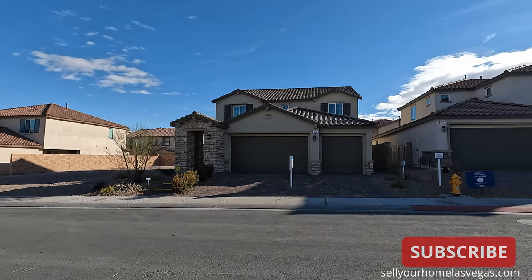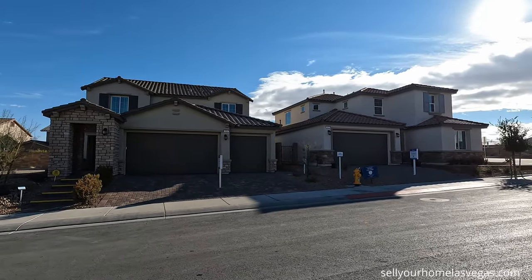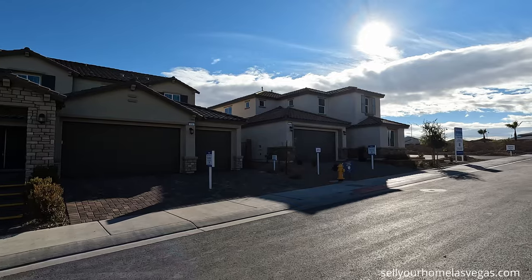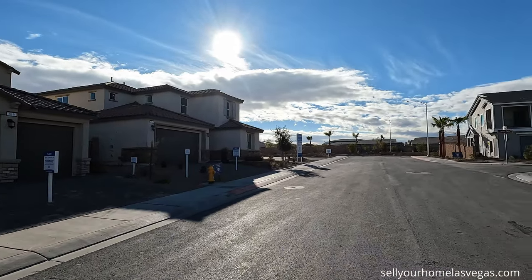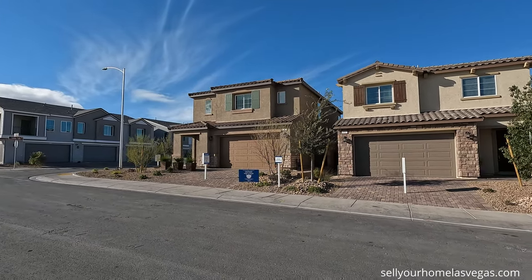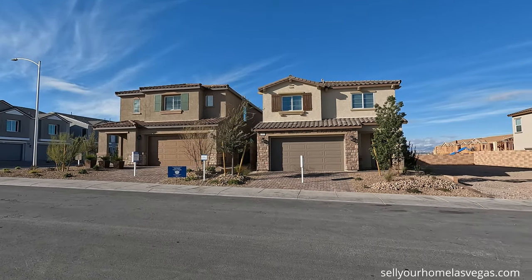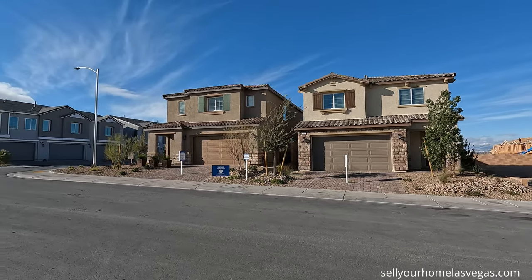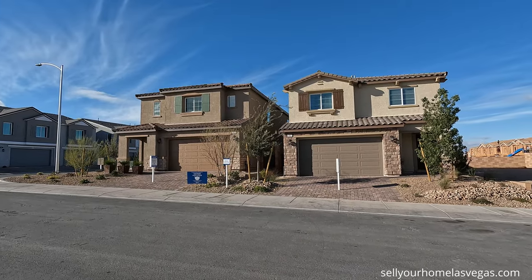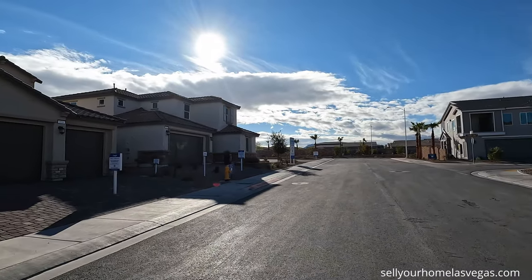They're going to have a total of three collections: the Noble, the Honor, and the Inspire. The Noble collection has 33 home sites, four to five bedroom homes ranging from the 570s. The Honor collection has 70 home sites, three to four bedrooms, pricing starting around 434 to 459. The Inspire condos have 120 home sites, two to three bedrooms ranging from about 350 and up. You've got the condos right across the street, the Honor collection as the mid-tier, and the Noble collection on the other side.